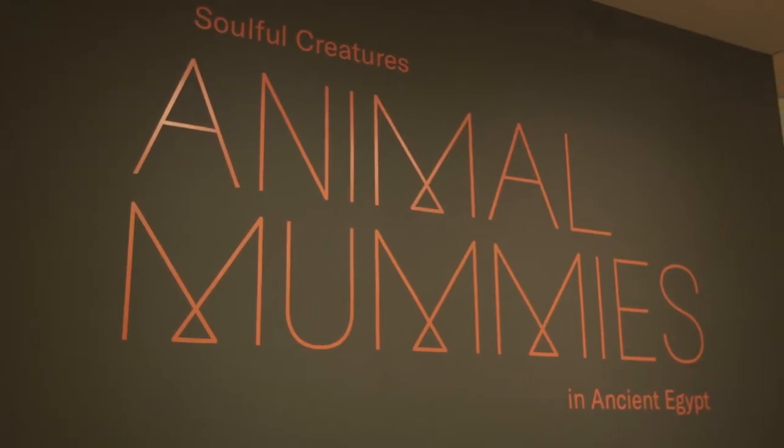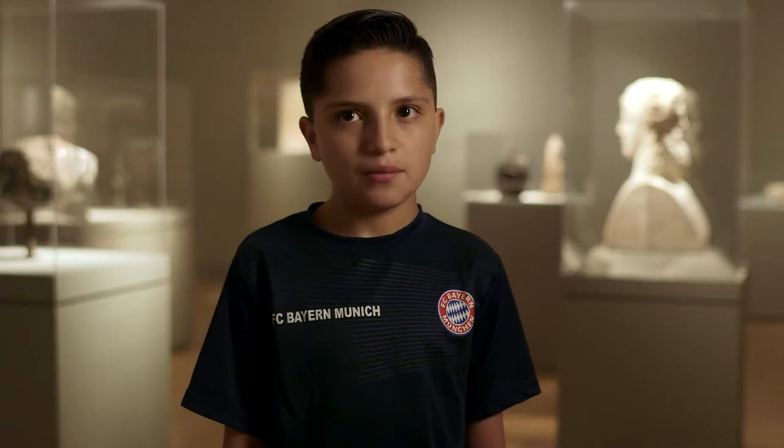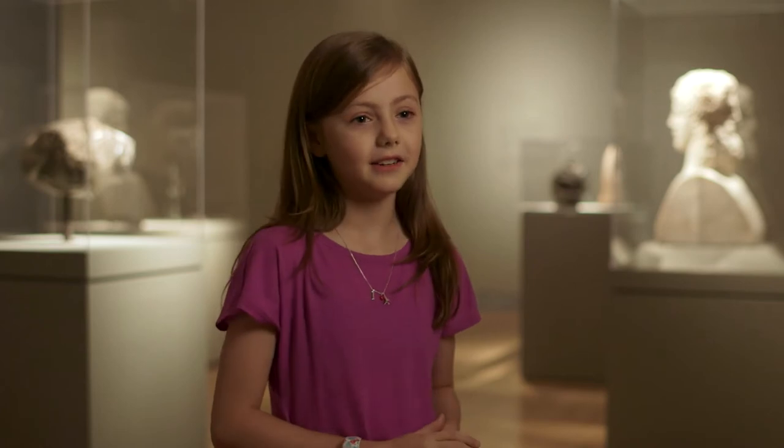I'm currently in the Sulfur Creatures exhibit in the Brooklyn Museum. Sulfur Creatures is about animal mummification. These are from basically 2,000 years ago.